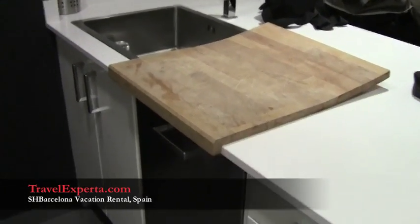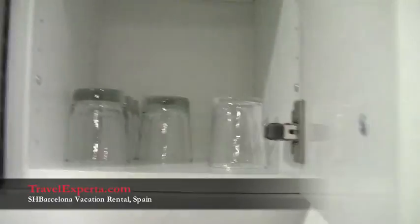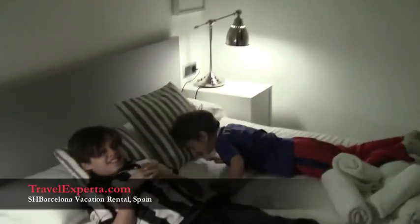We'll be baking some pizzas. There's a dishwasher, plenty of dishes, cups, everything we need. And this here is my kids' room — as you can see they're already enjoying themselves.